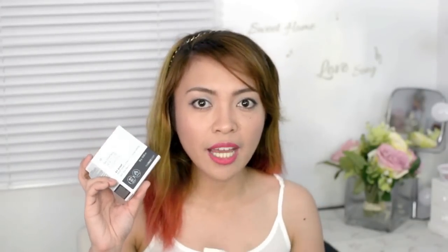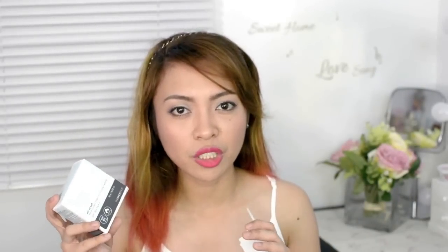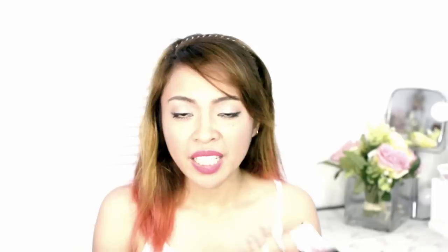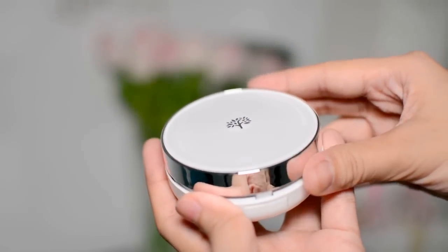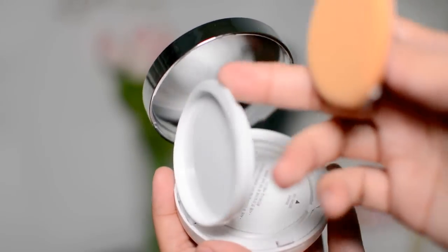Next, we have the Face Shop Oil Control Water Cushion. This cushion foundation recharges skin with moisture while controlling for long-lasting freshness. This is going to be the first time I try a cushion foundation — I've been hearing and reading a lot of positive reviews, and I haven't really tried anything like this before, so I'm really excited. I love the packaging — look at that, so pretty. And it's kind of heavy. It's sealed. I love this. This costs 895 pesos.